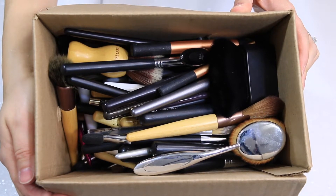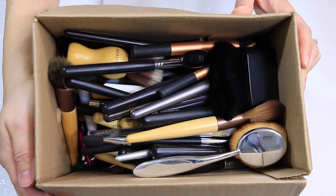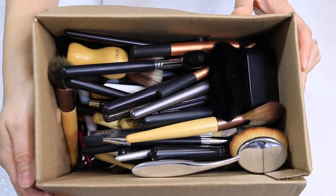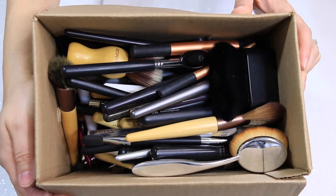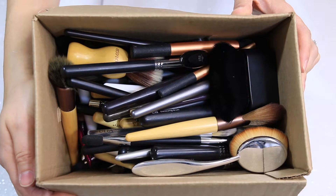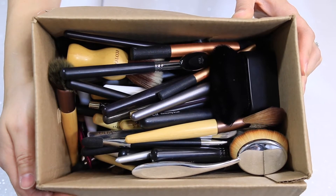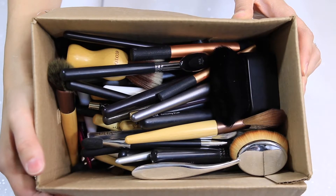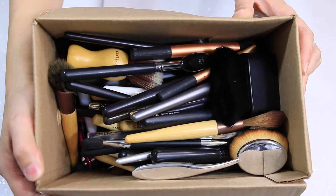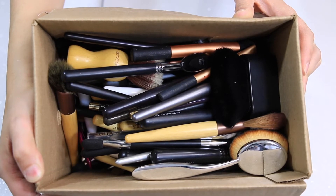Hey guys, welcome back. It's Krystal. So today I'm going to be decluttering all of these makeup brushes. I've been going through my brush collection — I have so many, it's kind of ridiculous. These are all the ones I know I want to get rid of. I do need to go through my brushes again to weed through some more, but I apologize if I sound nasally or congested because I was diagnosed with an ear infection last night. Let's go ahead and weed through all these brushes.